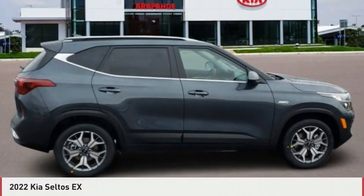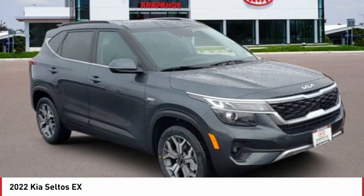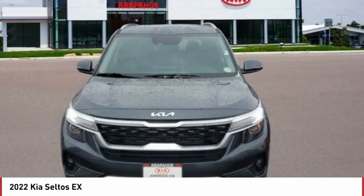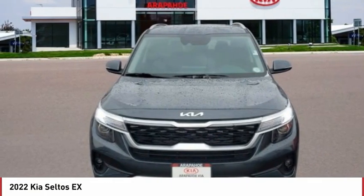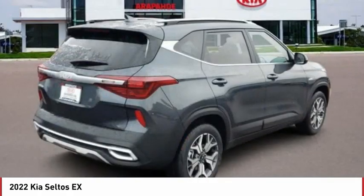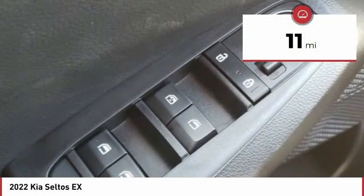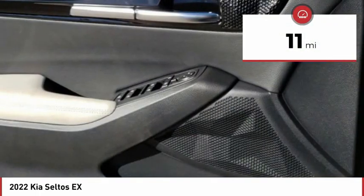Take a look at the 2022 Seltos. The Kia Seltos is sure to stand out with its appealing front end. Additionally, the Seltos offers a robust number of interior features and a large amount of space for a small SUV. This vehicle has less than 100 miles. Here are some of this vehicle's great options.